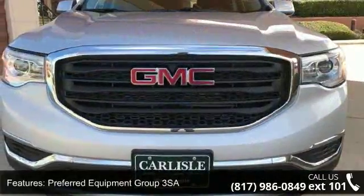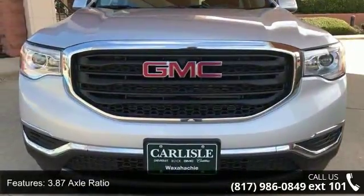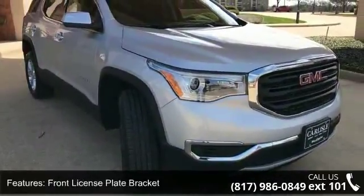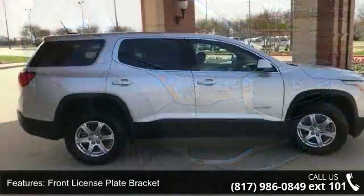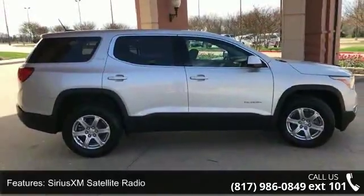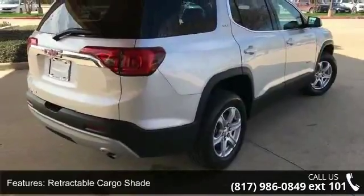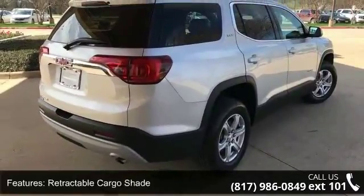Preferred Equipment Group 3SA, 3.87 axle ratio, front license plate bracket, SiriusXM satellite radio, retractable cargo shade, exterior parking camera rear, premium audio system, GMC infotainment system, 4-wheel disc brakes, 6 speakers, and air conditioning.